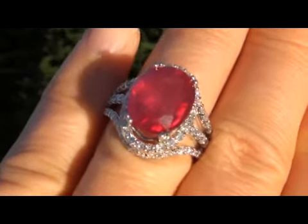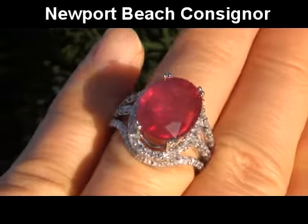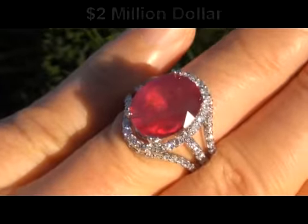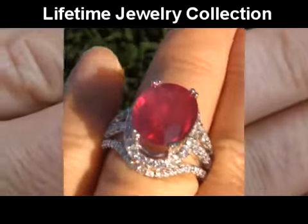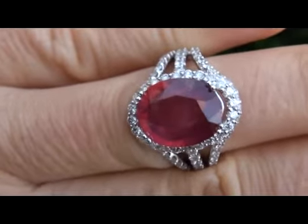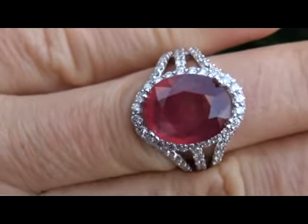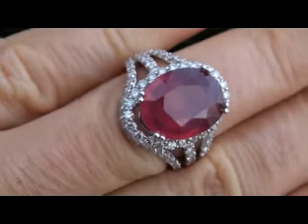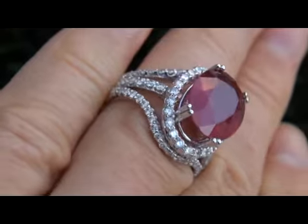This exquisitely crafted and lavishly appointed ring comes to us from a prominent Newport Beach, California consignor who is liquidating a $2 million lifetime jewelry collection. The collection consists of hard to find, top quality items ranging from the early 1920s to 2008. Due to difficult personal and financial times, our consignor contracted with us to liquidate her collection here on eBay.